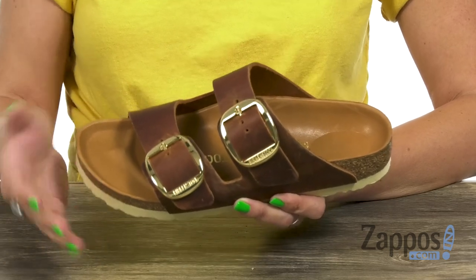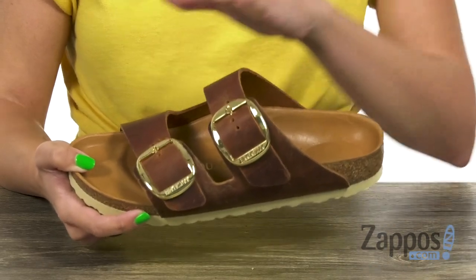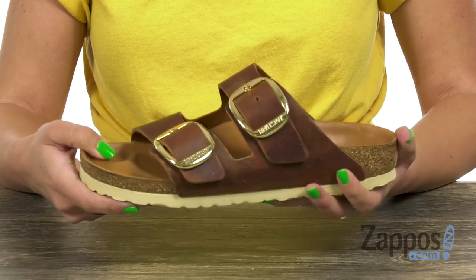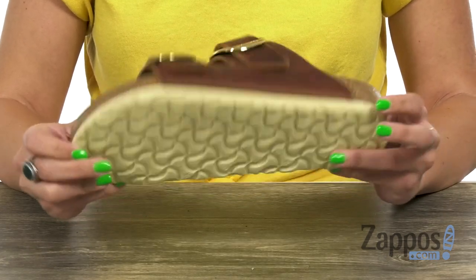It molds to the shape over time, giving you a great custom fit. You've also got the natural heel profile with a deep heel cup that spreads weight evenly, plus the raised toe bar to enhance the natural gripping motion of the feet. It's got a 100% cork footbed, and the bottom is an EVA outsole that's lightweight and shock absorbent.